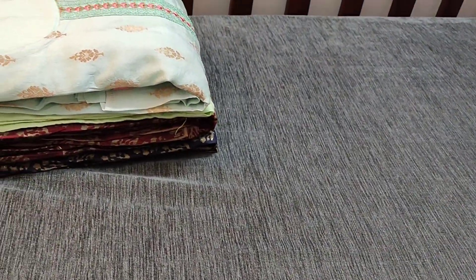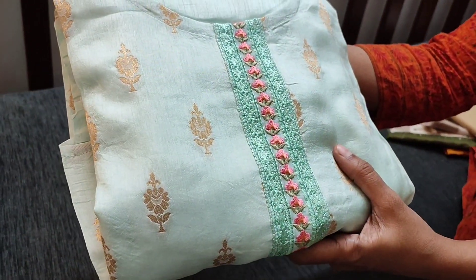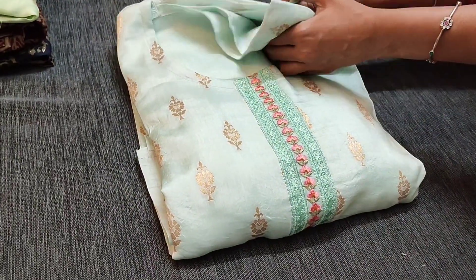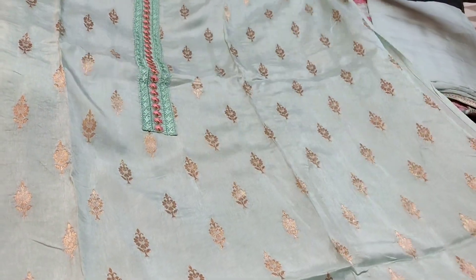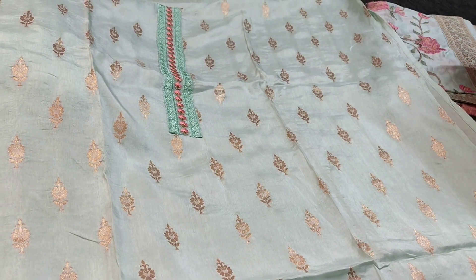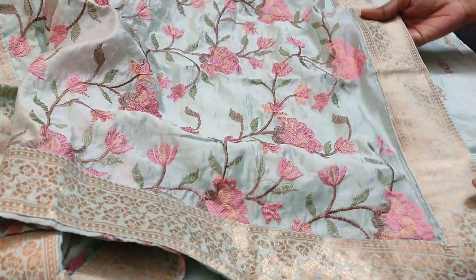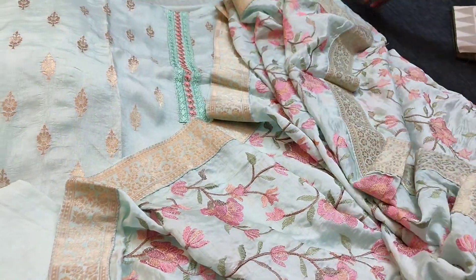We have three colors in this, all in pastel shades. The next color is a kind of light icy blue shade with simple embroidery yoke and all these are zari woven buttas with round neck. We have a matching tone-to-tone bottom teamed with a beautiful dola silk dupatta with heavy embroidery work done and brocade tapings on all four sides, all these are zari woven.